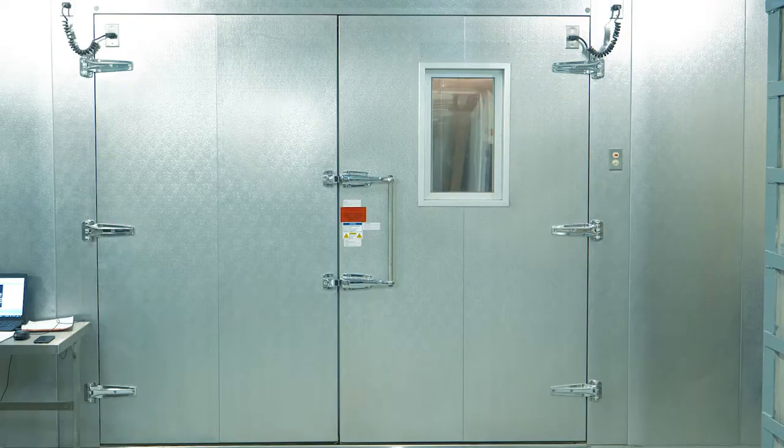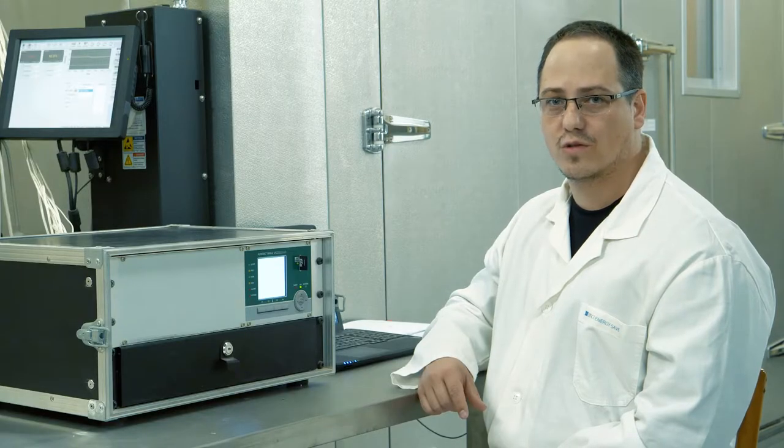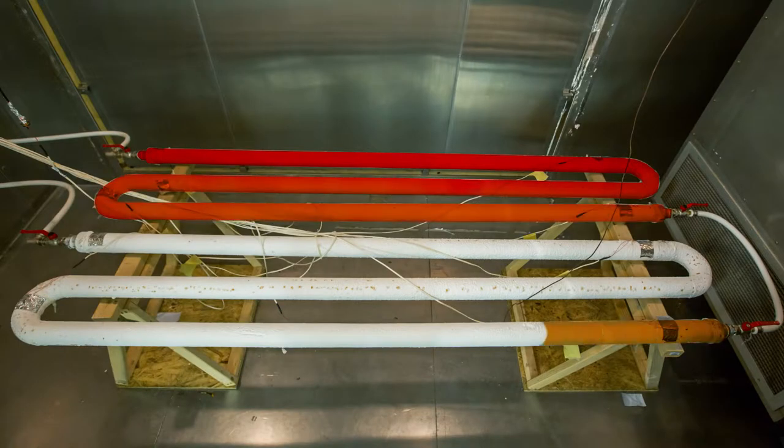A laboratory climate chamber was used to ensure that the temperature and humidity of the environment stayed constant. A data acquisition system was used to log the measurements for three different temperature gradients, where they were then analysed to determine the energy savings over time.